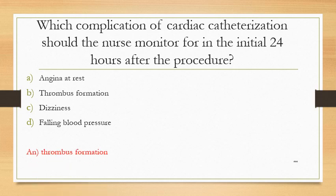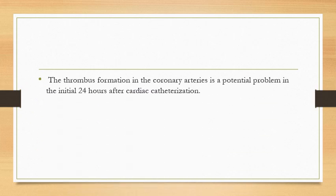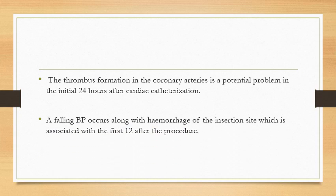The answer is thrombus formation. Thrombus formation in the coronary arteries is a potential problem in the initial 24 hours after cardiac catheterization. A falling blood pressure occurs along with hemorrhage at the insertion site, which is associated with the first hour after the procedure.